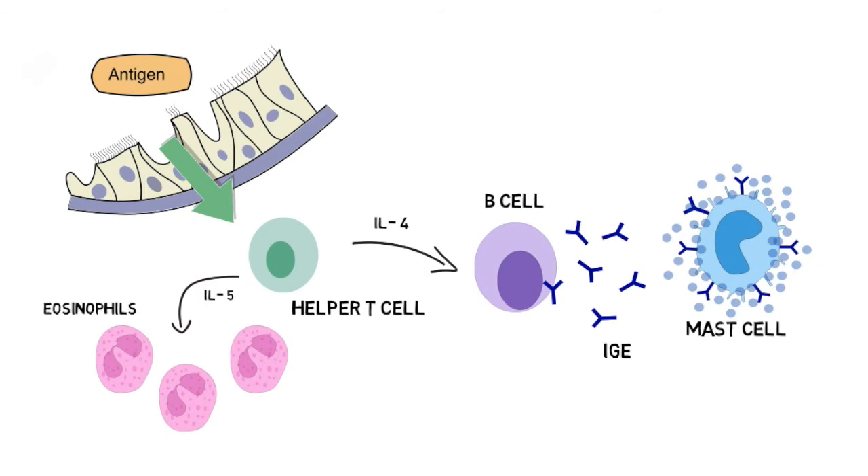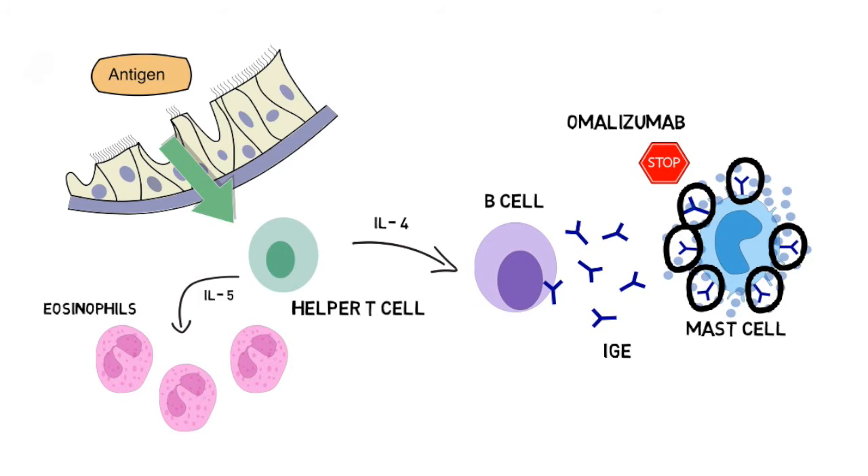Now that we've reviewed the relevant pathophysiology, let's return to the biologic agents we can use in asthma: omalizumab and mepolizumab. Omalizumab targets the IgE molecule, preventing it from facilitating the release of chemokines from the mast cell, as indicated by the letter O on the screen. Mepolizumab targets IL-5, preventing the increase of eosinophils in the airway, as indicated by the letter M on the screen.